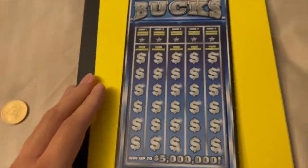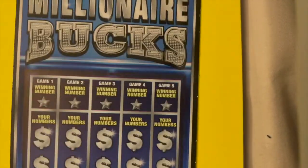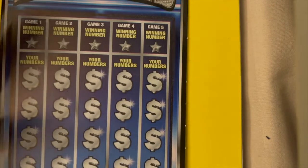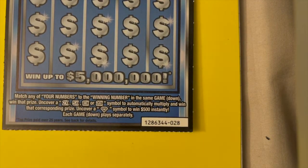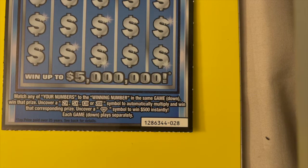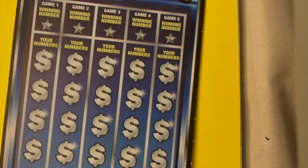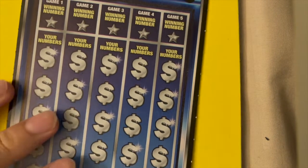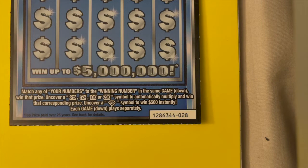This is ticket number 28. Normally with these $20 tickets you get a set of winning numbers at the top for the entire play area, but in this case you're actually supposed to match any of your numbers to the winning number in the same game column to win a prize — so these are individual columns played separately. You can also uncover a 2x, 5x, 10x, or 20x symbol to automatically multiply and win that corresponding prize, or you can get the diamond symbol to win $500 instantly.